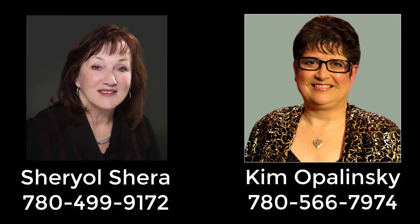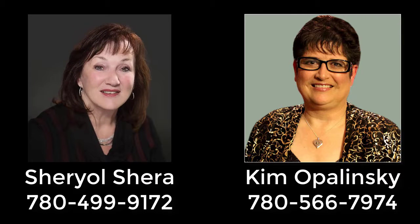If you'd like to book a showing of this townhome, you can call Kim at 780-566-7974, or Cheryl Shira at 780-499-9172.